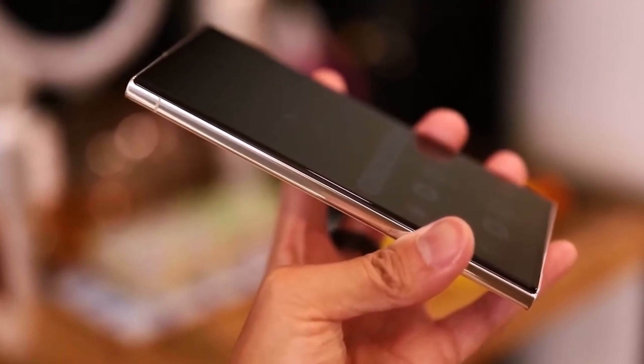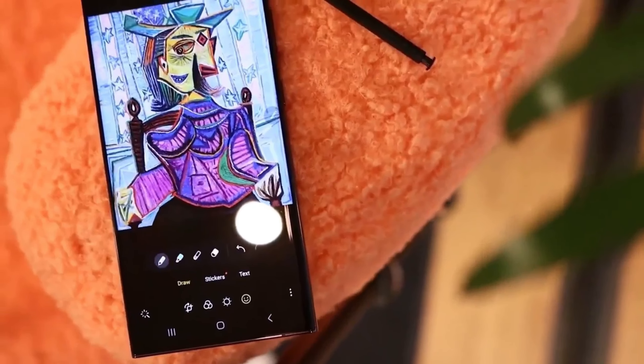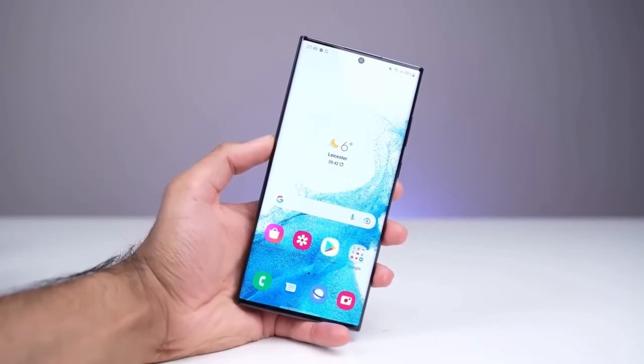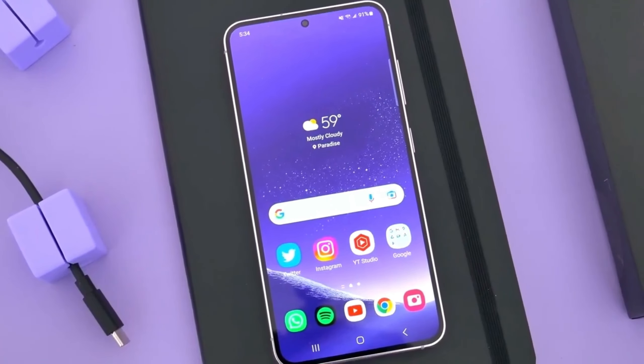A brighter display that tops out at 2,600 nits appears headed for the Galaxy S24 Ultra, which will feature a 6.8-inch display like its predecessor. But the brighter screen will be included with the Galaxy S24 and Galaxy S24 Plus as well.